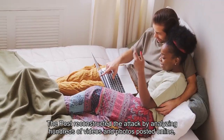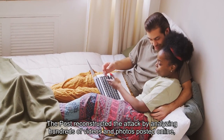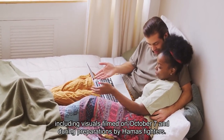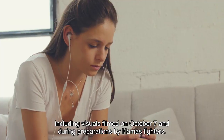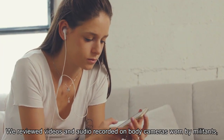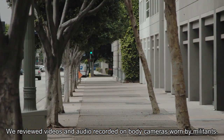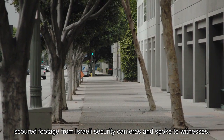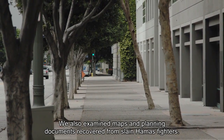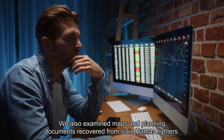The Post reconstructed the attack by analyzing hundreds of videos and photos posted online, including visuals filmed on October 7 and during preparations by Hamas fighters. We reviewed videos and audio recorded on body cameras worn by militants, scoured footage from Israeli security cameras and spoke to witnesses. We also examined maps and planning documents recovered from slain Hamas fighters.